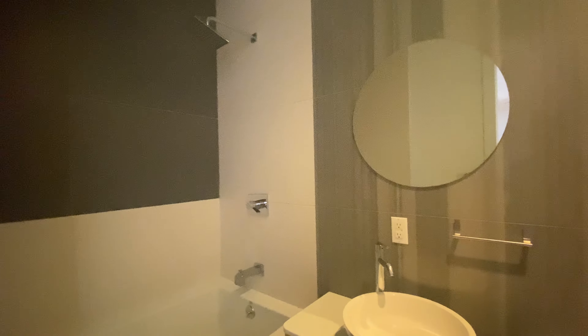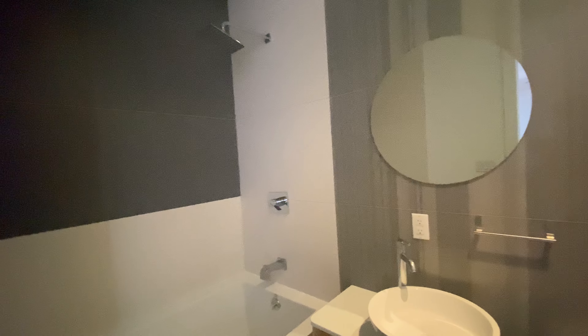And finally, the bathroom. Big soaking tub. Blue ambient light. And medicine cabinet.